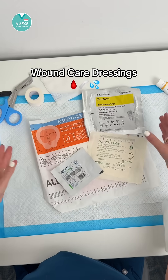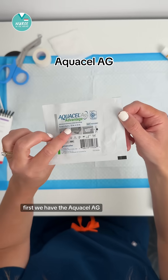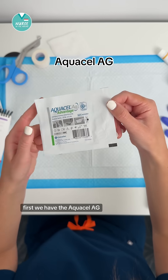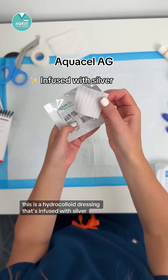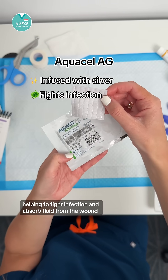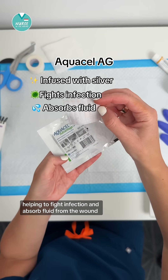Let's talk about some different kinds of wound dressings. First we have the AquaCell AG. This is a hydrocolloid dressing that's infused with silver, helping to fight infection and absorb fluid from the wound.